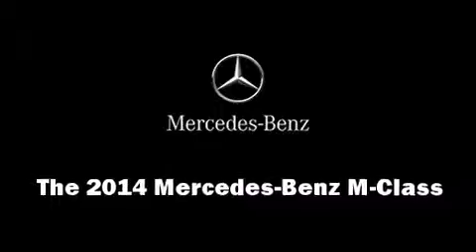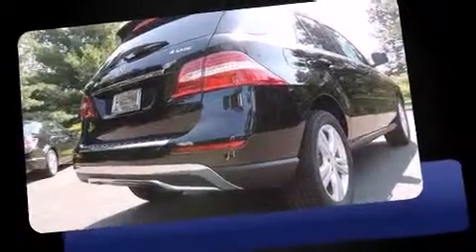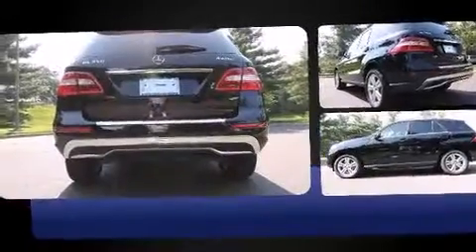Step into the 2014 Mercedes-Benz M-Class. A 3.5-liter V6 engine pairs with a sophisticated 7-speed automatic transmission, providing a smooth and predictable driving experience.